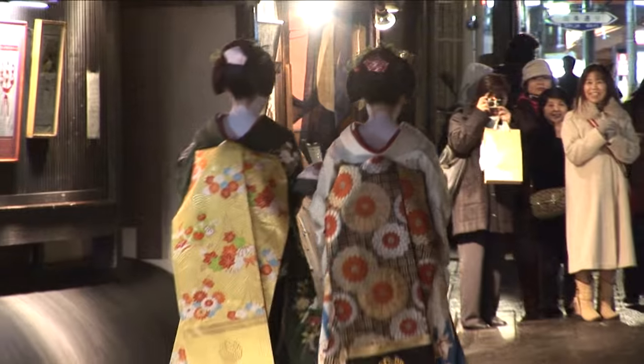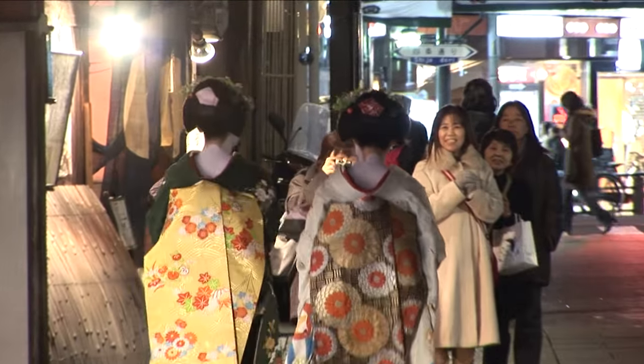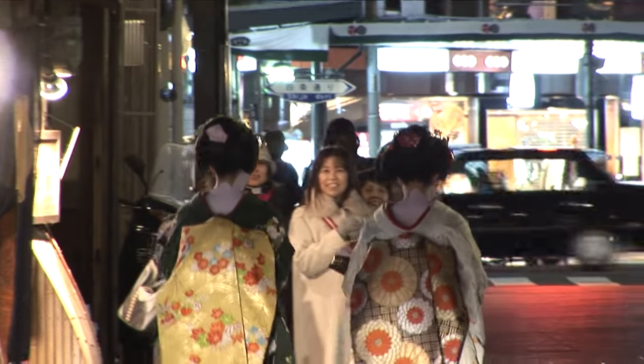Or again, as they're called in Kyoto, a geiko. Notice how pleased the Japanese tourists are to see these beauties.